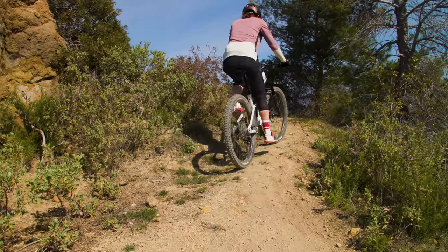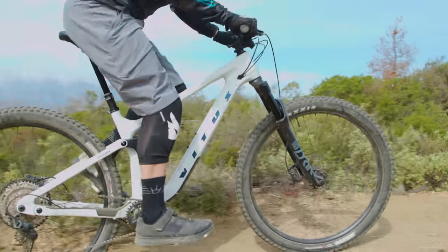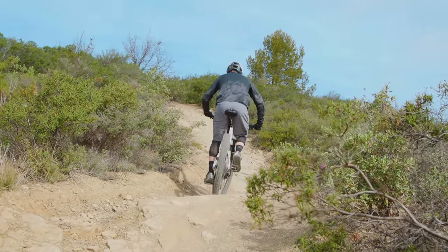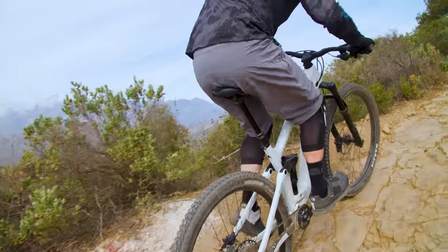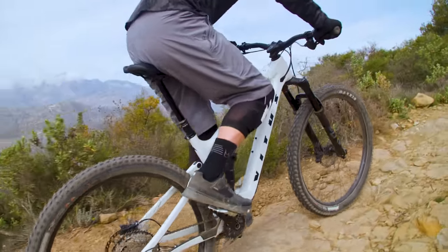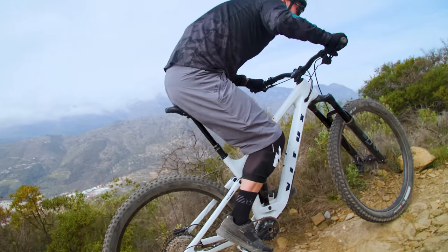First though, I'll start with the climbing. To get the best out of the Vitus, you've got to take a sit-and-spin approach. Start pedalling a little more enthusiastically and rear suspension movement begins to rob you of power, making upward progress a little less efficient than the other bikes here. That's not to say it's akin to hauling a super-enduro bike uphill, but for all-round versatility, the Escarp may not be the best choice. However, that willingness for the rear suspension to move does mean traction levels are high, with the Maxxis Dissector tyre really able to claw its way up pretty much anything.